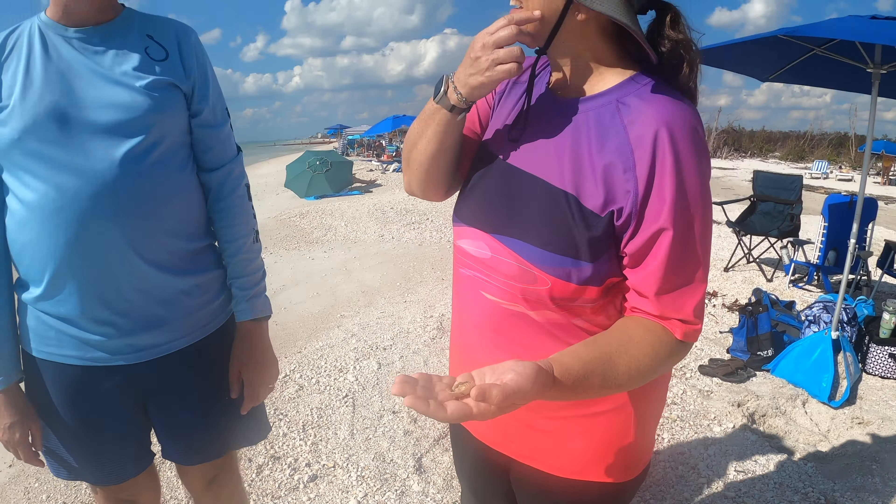That's just a seagull — actually looks like a goose, or maybe a cormorant. That might be a cormorant. What did you find? That's a beautiful piece.